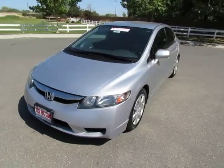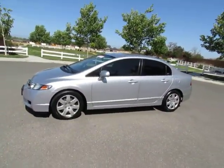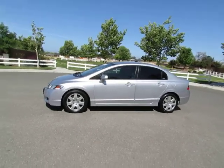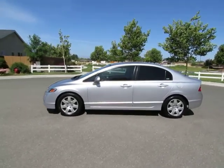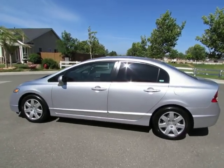R&R Sales Incorporated has an A-plus rating with the Better Business Bureau, so buy with confidence. See this vehicle and hundreds more at www.yeswecanauto.com or call toll-free 877-857-CARS to speak with one of our low-pressure sales staff.